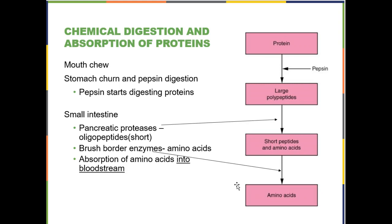For proteins: they get chewed in the mouth and churned in the stomach, but now you have pepsin beginning enzymatic digestion of proteins in the stomach — you can also list stomach acid. In the small intestine, pancreatic proteases take large polypeptides and break them up into short oligopeptides, and then brush border enzymes break those short oligopeptides down into individual amino acids, which are then absorbed into the bloodstream.